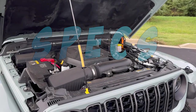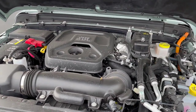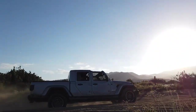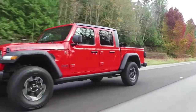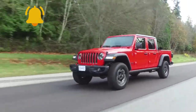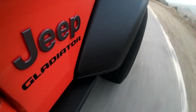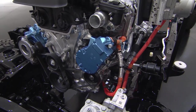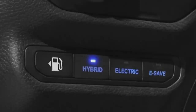At the core of the Gladiator 4XE is a 2.0-liter turbocharged inline-four engine, paired with two electric motors. This dynamic powertrain generates 375 horsepower and 470 pound-feet of torque, providing the muscle needed for both serious off-roading and everyday commuting. An advanced 8-speed automatic gearbox ensures seamless gear transitions and punchy acceleration. Merging electric and gasoline power for optimal efficiency results in an estimated driving range of up to 400 miles, with up to 30 miles in all-electric mode on a single charge.